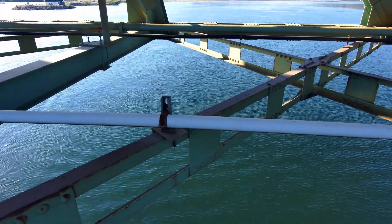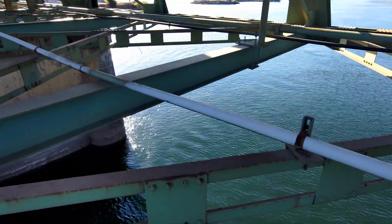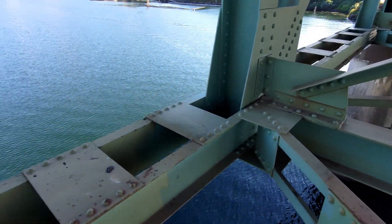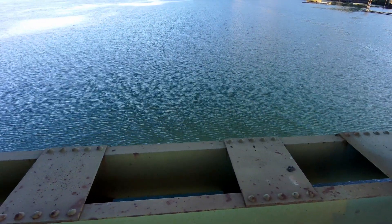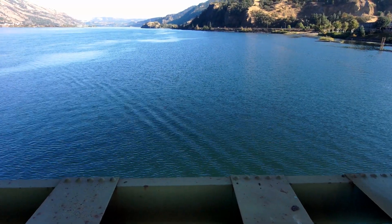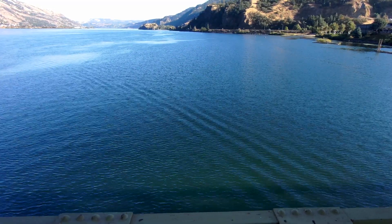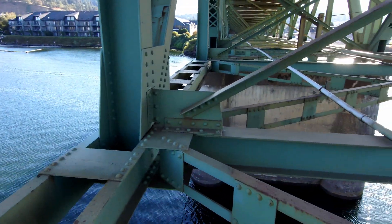Trapped within the understructure of the bridge, it still managed to recover, and then the obstacle avoidance features worked to figure out the best way to get out. I'm going to play this back in slow motion so you can see exactly what the Skydio 2 Plus was able to do in terms of its recovery and to help figure out an escape route.